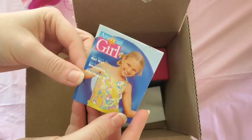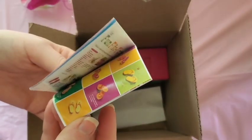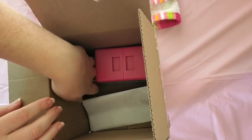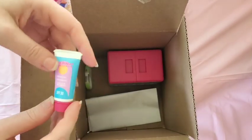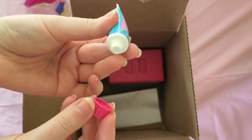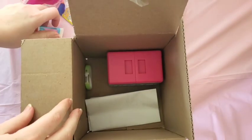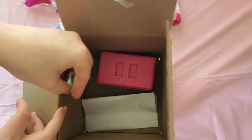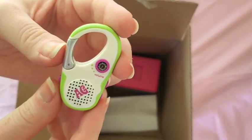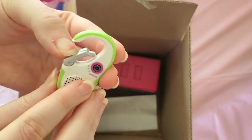There's also a mini American Girl magazine — I used to love the magazine growing up, so sad they discontinued it. Then we have a sunscreen where the cap opens; it's just a squishy bottle but I'm a huge fan of accessories like that — it's one of my favorite things about American Girl. And there's a little radio that doesn't obviously work, it's just for decoration, but it does have a little clip.